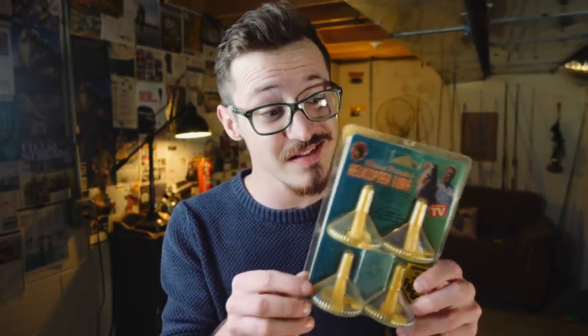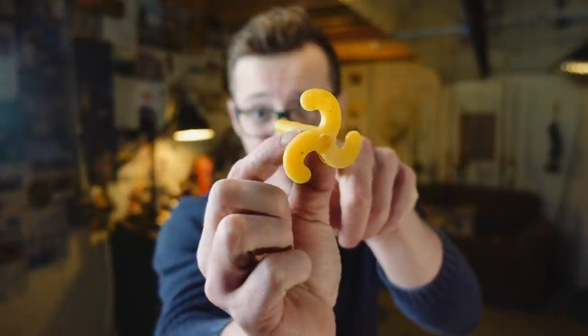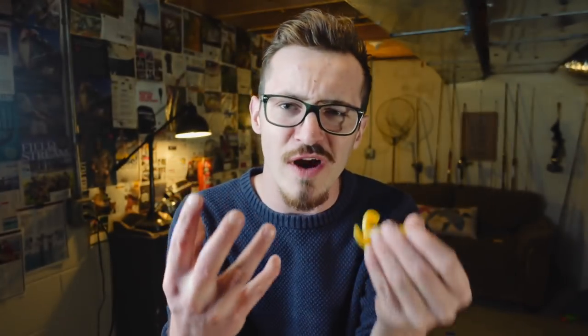I was actually able to find these on eBay and these are in the original packaging. I'm not totally sure when this lure was actually mass marketed, but judging by the infomercial that I watched and the overall packaging and the font, I would say sometime in the 80s or the 90s. If you guys know what year this was actually made available, let me know down in the comments below. Here is the helicopter lure. This bait does its name justice — it looks like a helicopter or a propeller. It has a Senko-style body and three little fins out the back. It's very, very simple. Very weird.